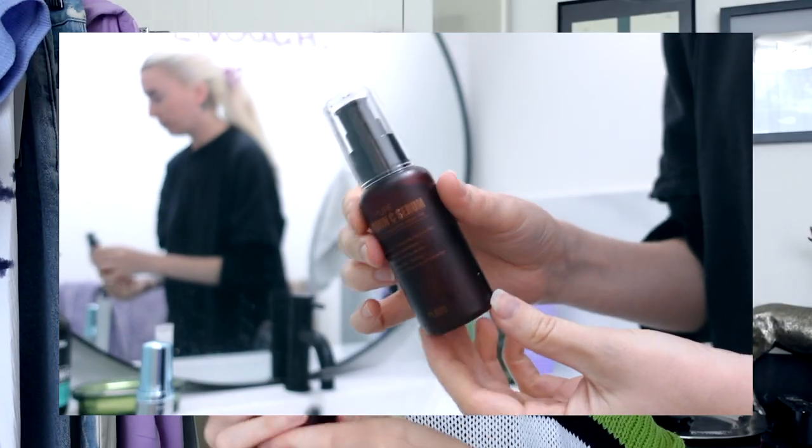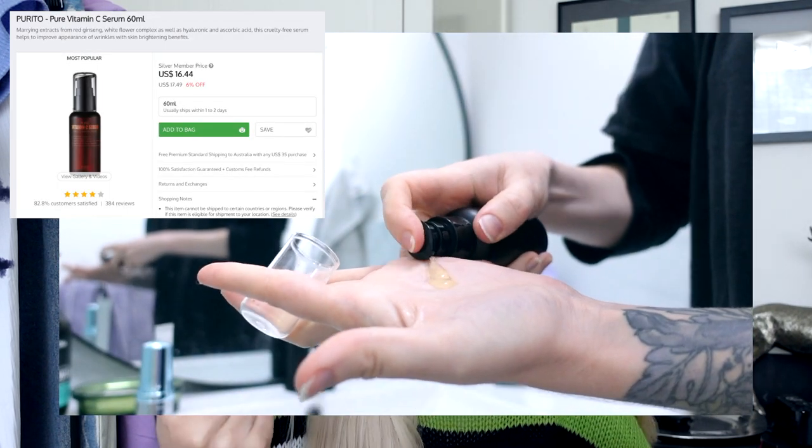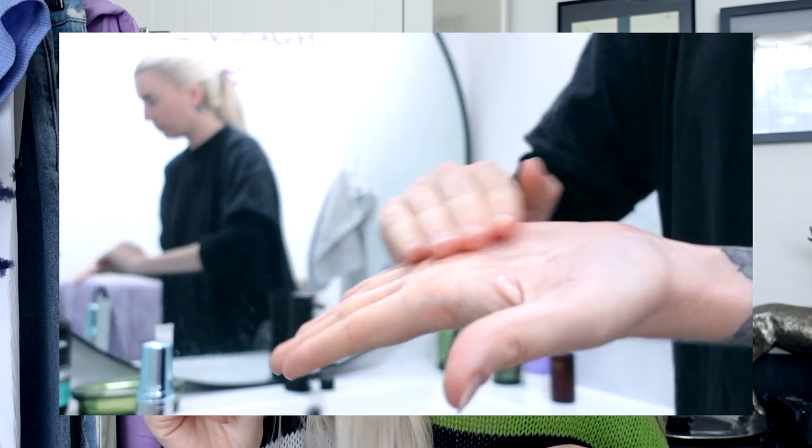Then we have two serums — hyaluronic acid and vitamin C — because I am 30 and TikTok is telling me I need to start using these kinds of products. The first is this vitamin C serum, very cute, comes with a nice pump. It is $16.44 and you get 60 ml. It's had a lot of good reviews and so far I quite like it. It does leave my skin feeling a little bit sticky, but nothing too intense, unlike other ones that have left me feeling very tacky.